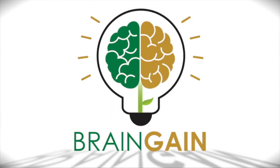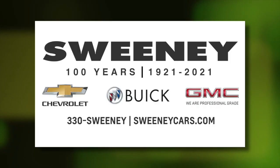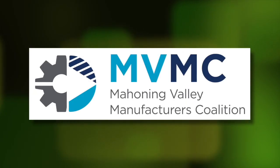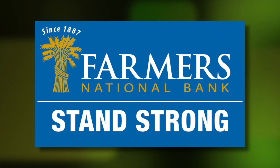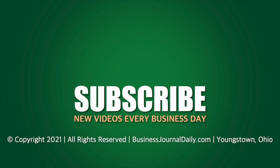Brain Gain is sponsored by Sweeney Chevrolet Buick GMC, the Mahoning Valley Manufacturers Coalition, Southwoods Health, and Farmers National Bank. I'll see you next week.